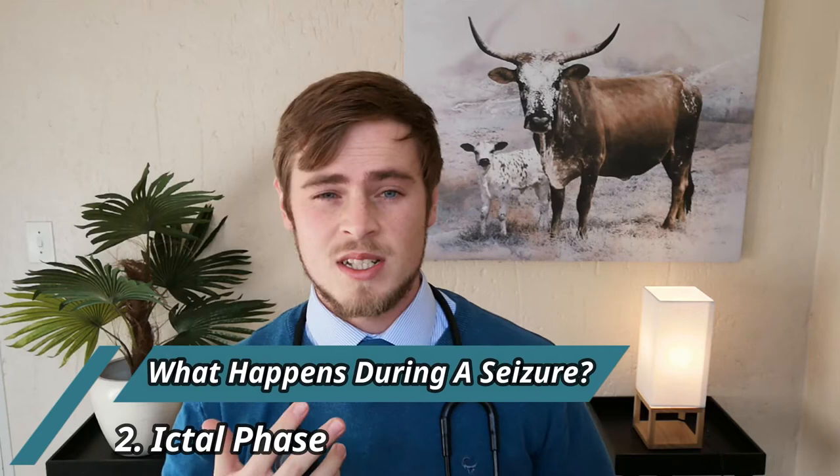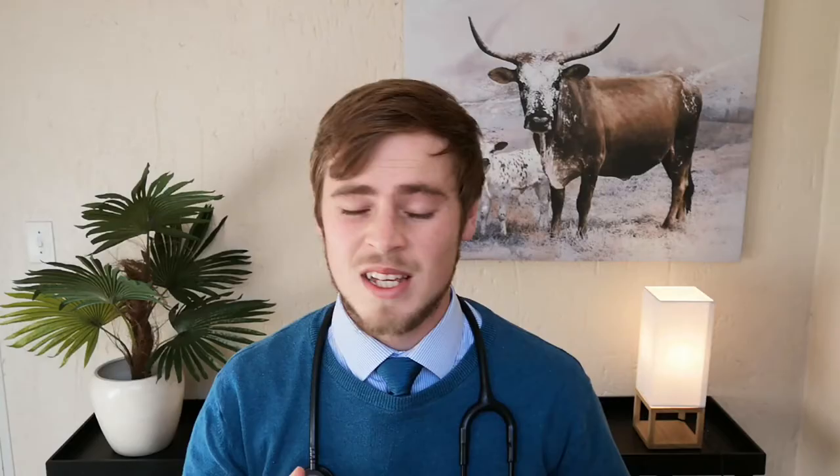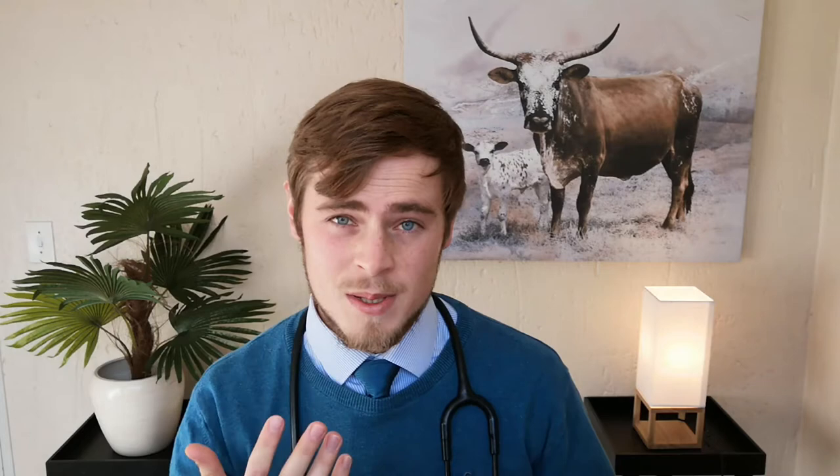Number two, the ictal phase, which is extremely variable in appearance and can range from mild changes in mental awareness, such as a dazed look, head shaking, or licking of the lips, to a complete loss of consciousness and body function where the muscles move spastically and erratically. The dog usually falls over to its side and starts paddling while seeming to be otherwise paralyzed. Urination, defecation, and salivation may also often occur.